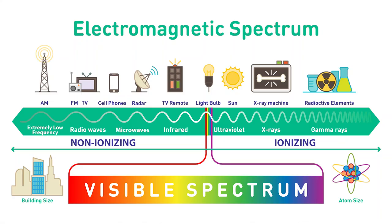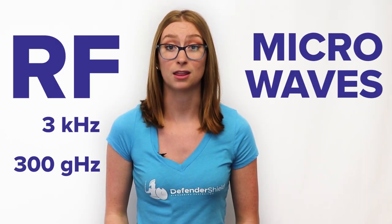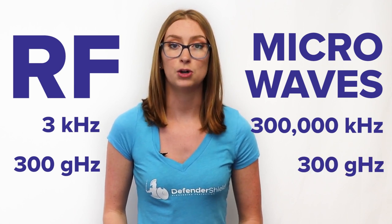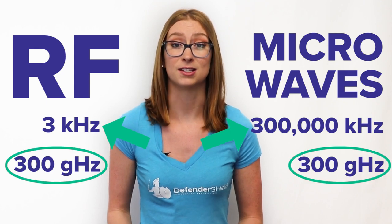Microwaves and radio waves are frequencies on the electromagnetic spectrum. Radio frequencies, or RF, range from 3 kilohertz to 300 gigahertz. Microwaves start at 300,000 kilohertz and go up to 300 gigahertz. While radio waves begin at a lower frequency, both reach 300 gigahertz on the spectrum.